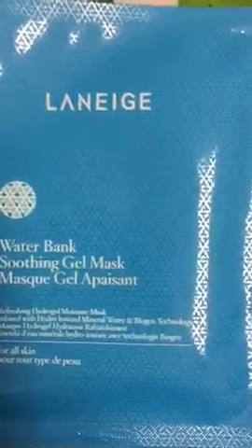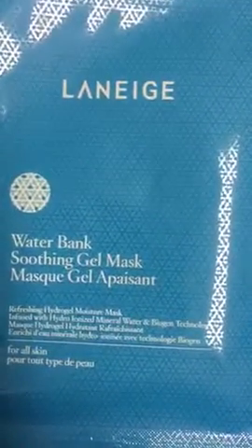A Laneige Waterbank Soothing Gel Mask. We've gotten a few Laneige products — like every single month I believe we get a Laneige product in the Target box — so now we're getting a mask.